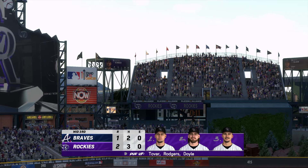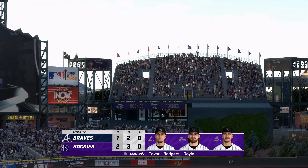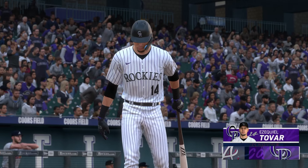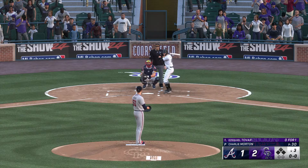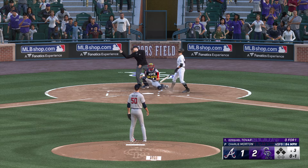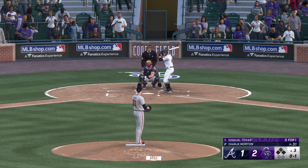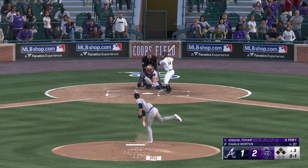Here's Marcelo Ozuna — he's already homered in this one. Ozuna swings and drives one, well hit to left. Pulls it in on the warning track. So no runs on no hits, no errors, and one left on base. We head down to the home half of inning number three. It's the Rockies 2, the Braves 1.